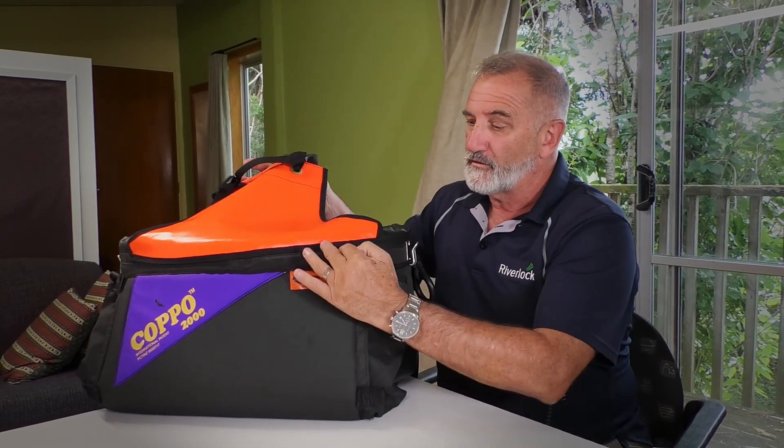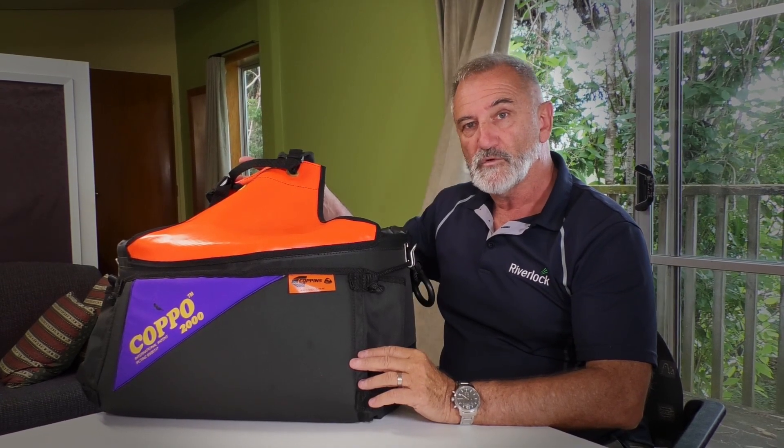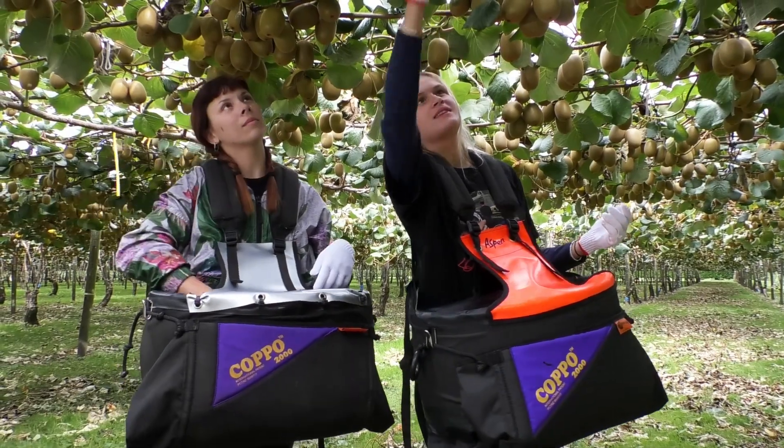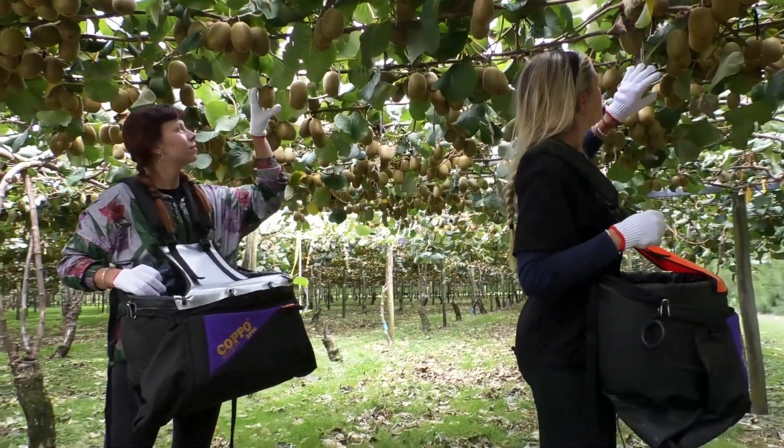We spent a bit of time thinking about the problem and we've come up with what we think is a solution. We're looking to put a cover on the top of the bag, which will stop the fruit raining and force the pickers to bring the fruit to the bag. Initial costings are around $26 for the flap, including fixing it.